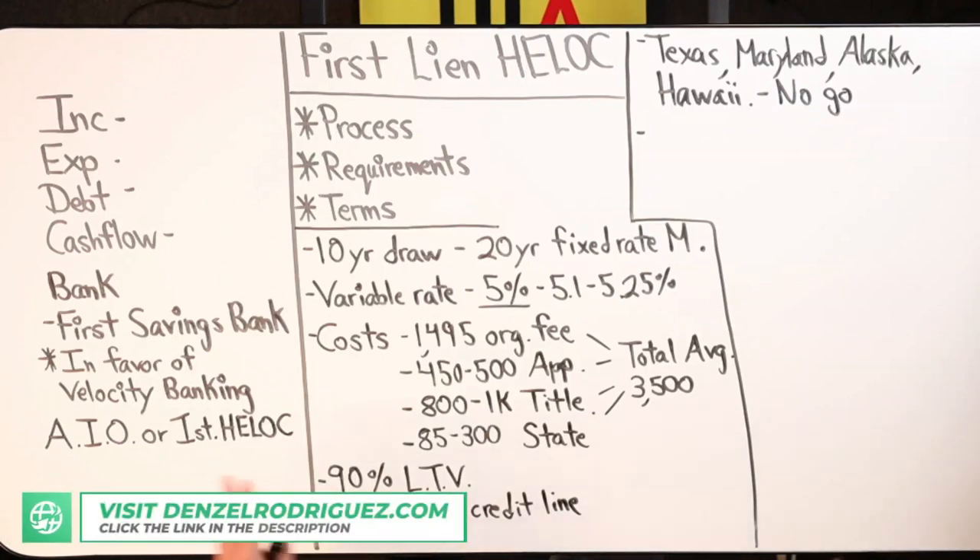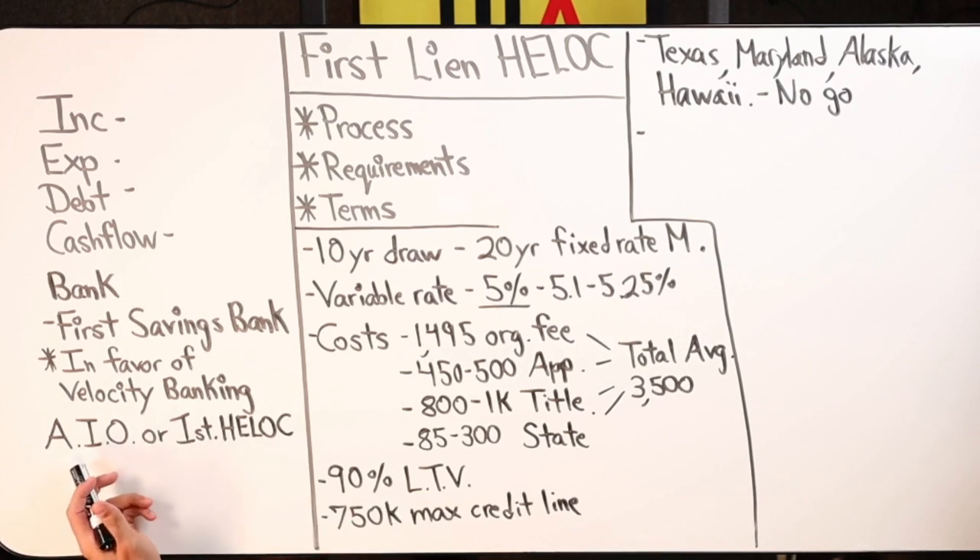From your perspective, if a client comes to you deciding between an all-in-one loan or a first lien HELOC, how do they make that decision? Is it going to be based off of the rate? Because if that's the case, the all-in-one loan is doing a lower rate — last time I checked they were around 3.75%.